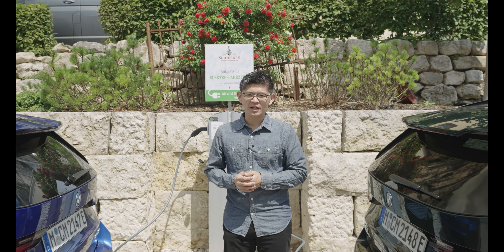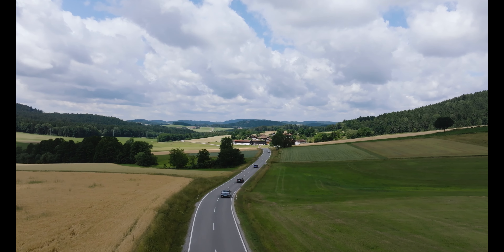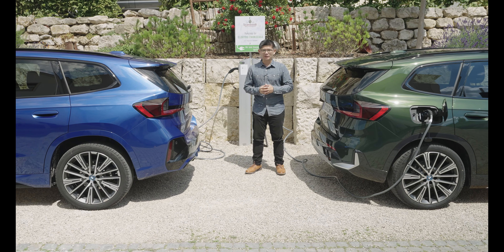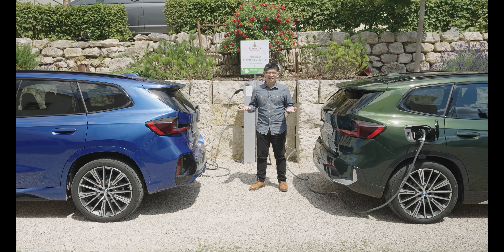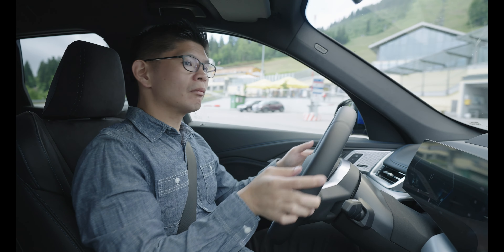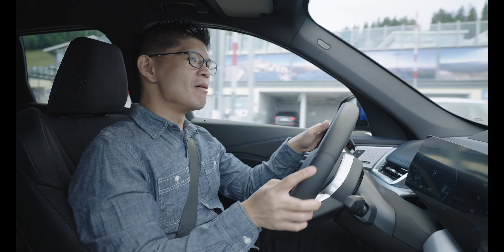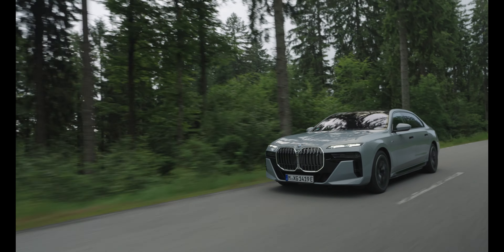We're here in Essing, which is about 120 km away from Garching, where we got these two vehicles. In the day and a half that we've been driving, we've covered around 250 km, proving that you can indeed go long distance with the proper EV. Of course, all it takes is the proper infrastructure. What this has shown me is that whatever the propulsion system — whether the BMW turbocharged models I drove years back or these all-electric models — they are indeed a joy to drive.